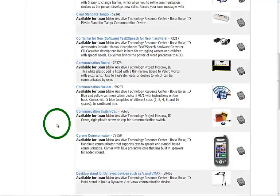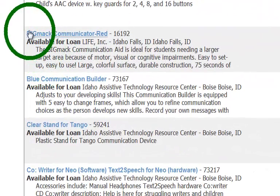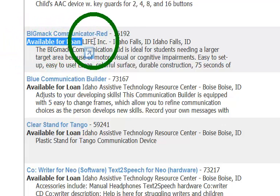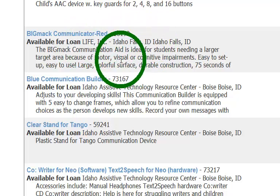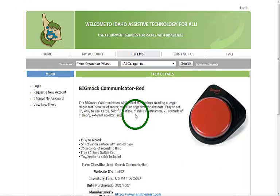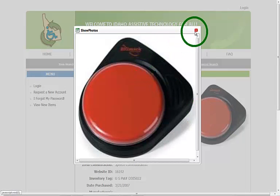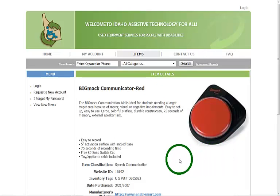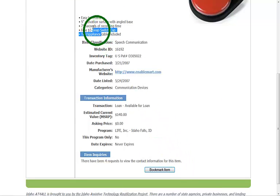After you do a search you get a listing that shows different information about each item: a brief description, the title itself, and whether the device is currently available for loan and where it's located — this one is at Life Inc. in Idaho Falls. Clicking on the title brings you to a page with a more expanded description and a bigger picture. Clicking the picture gives a larger view, and if there are multiple images you can cycle through them. Below you'll find background information on the device, usually the cost and a manufacturer's website.